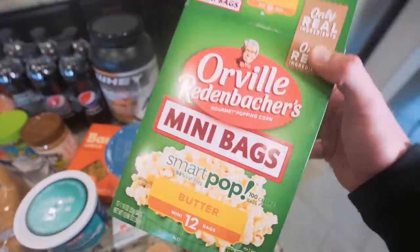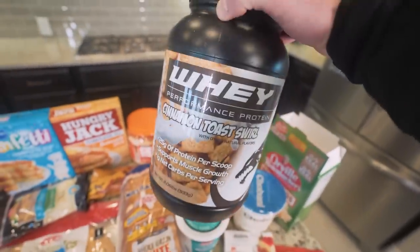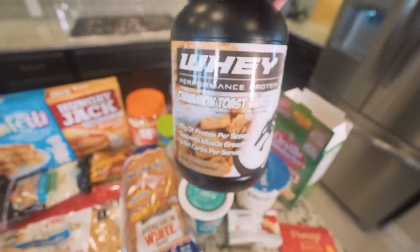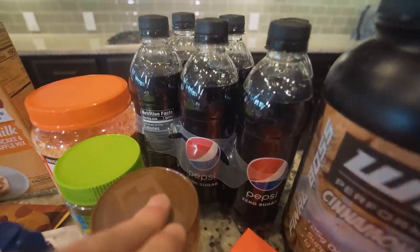Orville Redenbacher Smart Pop — these are snack-size popcorn bags, about 114 calories a bag. They're great, high volume, fill you up. Mix them with some baked flaming hot Cheetos and you're in there. Whey protein powder — I rarely ever drink a shake; I'm usually making a smoothie or anabolic ice cream like a blizzard. This is my favorite brand right now — finalbossformance.com, code RGF10 will get you some savings.